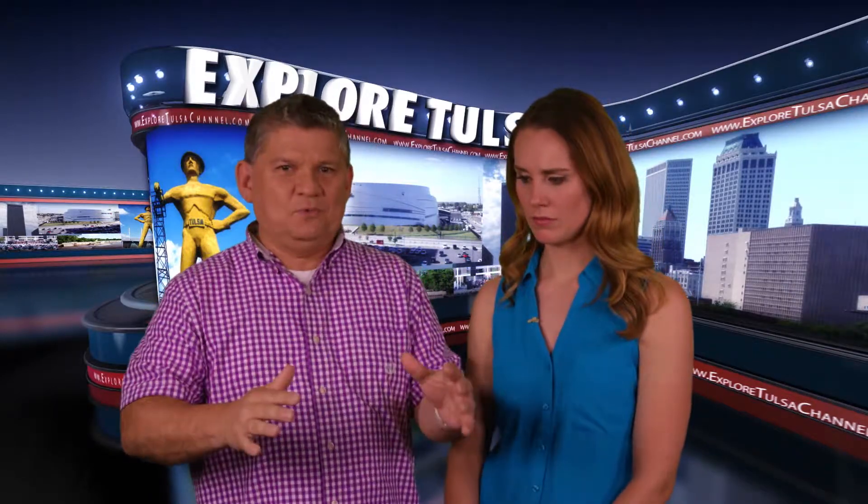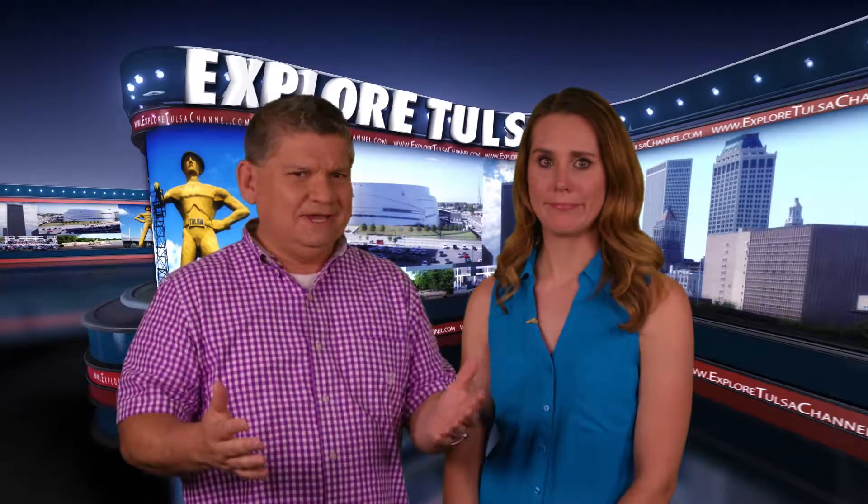Hello and thanks for continuing with us for more Explore Tulsa. Could you imagine sitting a hundred stories up, your legs wrapped around a steel beam while you were eating lunch? That's the way they used to do it back in the 1930s when they were building the Empire State Building. To honor and remember the workers and conditions they endured, the Smithsonian has a traveling exhibit called The Way We Worked, now available to see at the Museum Broken Arrow.